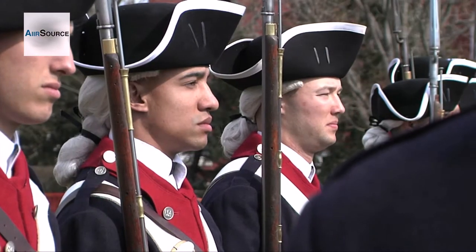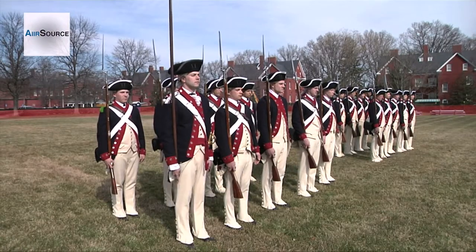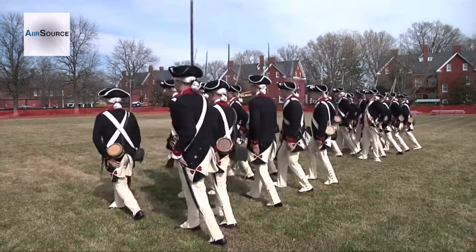Training for the Commander in Chief's Guard, I've only done about a few days of it. When we're training for sync and stuff, we usually concentrate on just getting our movements together.